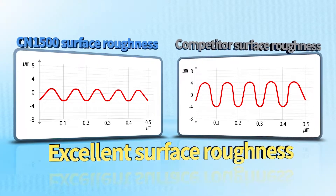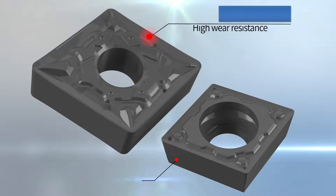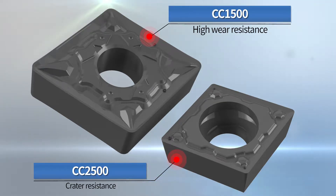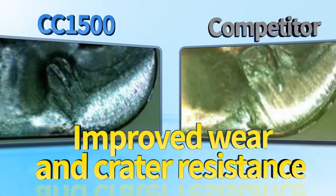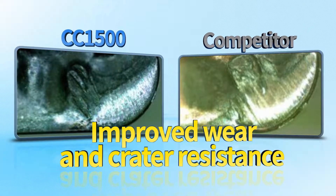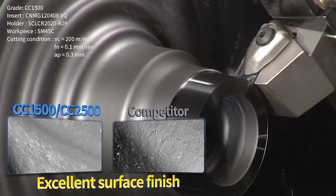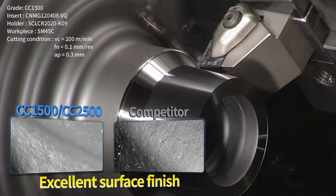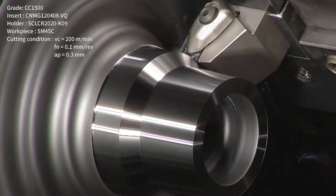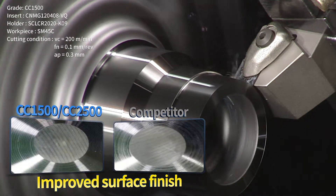The surface roughness was improved by optimizing the insert cutting edge, and the surface roughness of the workpiece after processing was measured to be 1.6 times better than that of other companies. The coated Cermet Series CC1500 and CC2500 have high abrasion resistance in high-speed and continuous machining, and have improved craterability, providing the most complete solution. Coated inserts CC1500 and CC2500 have secured excellent thin film roughness through thin film surface treatment technology, and improved work surface roughness.